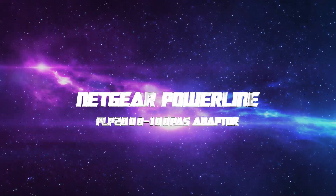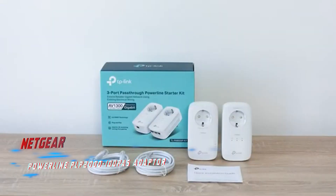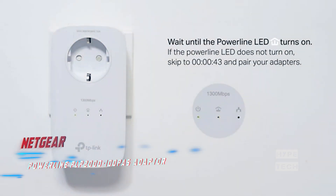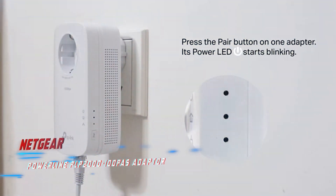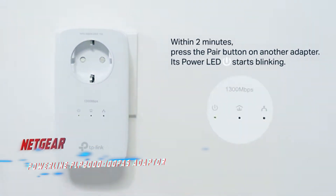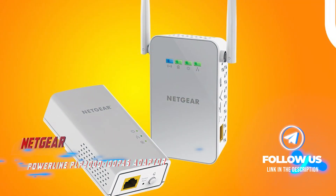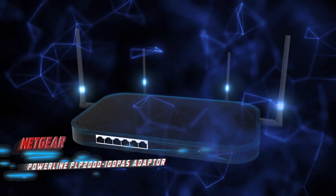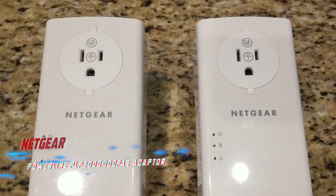Coming in at number 7: Netgear Powerline PLP-2000-100 Pass Adapter. This is a reliable solution for homes or offices with thick walls that can reduce the strength of a wireless network. Unlike traditional Wi-Fi extenders, the Netgear Powerline adapter sends signals through the existing electrical wiring, ensuring reliable and fast connectivity. With gigabit speeds, it can handle lag-free streaming and gaming. It also features an electrical outlet on the front of the device, which means you won't need an extra power outlet to set it up. The adapter also includes noise filtration to prevent speed interference.